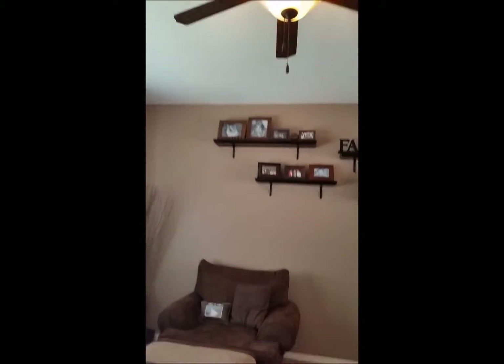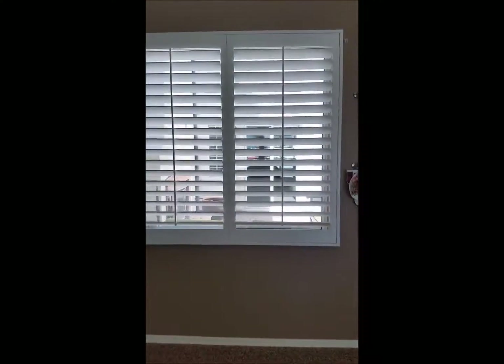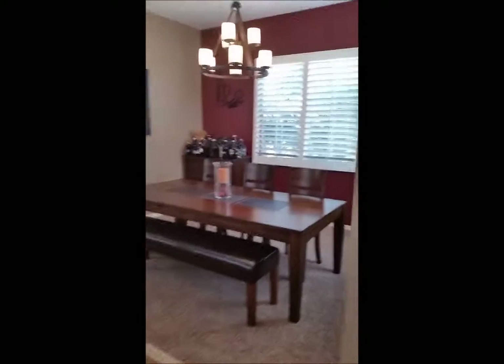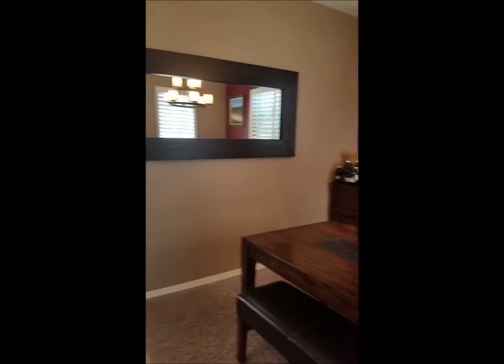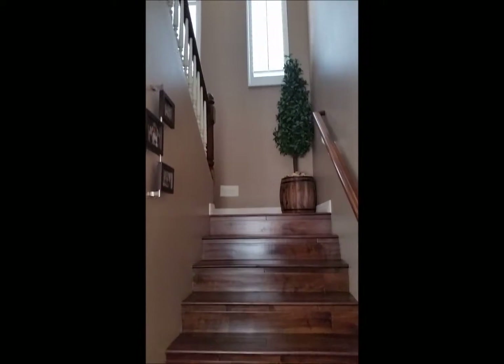There's a ceiling fan and these windows again go out to the interior courtyard. You can see the carpet, and that's back to the entry where we have the dining room. And then down the hallway, we've got all these nice windows looking into the interior courtyard. That leads to the kitchen, and this leads to the upstairs.